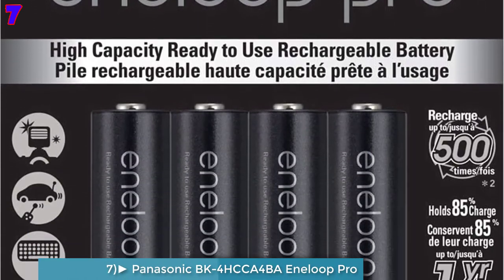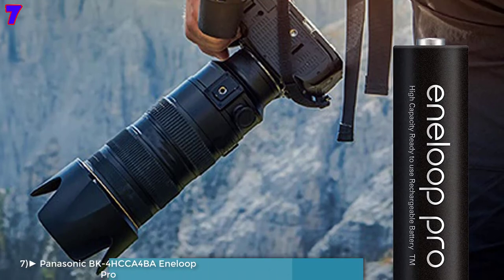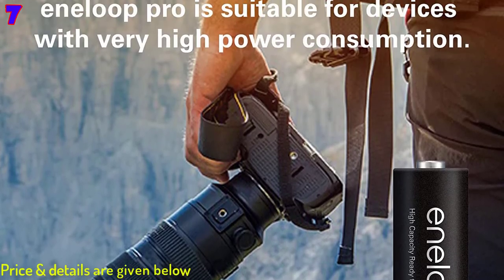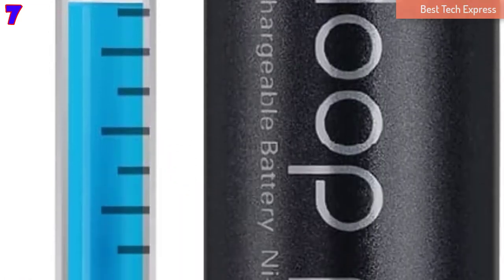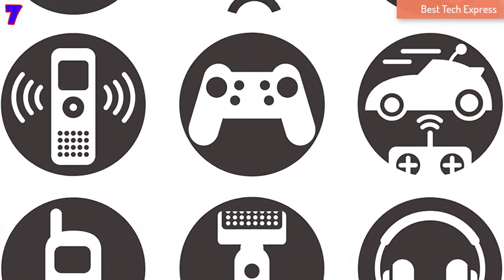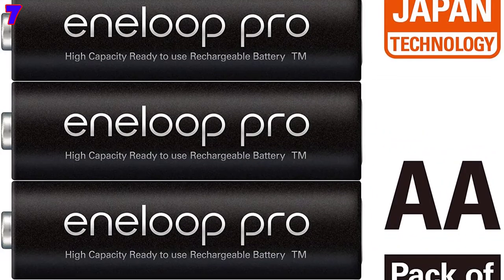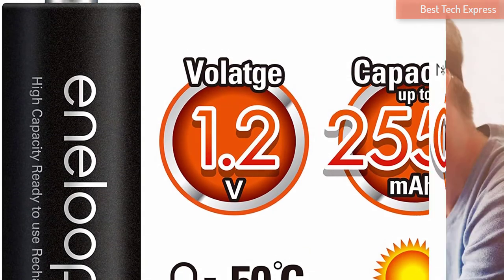Number 7 is the Panasonic BK-4HCCA N-Loop Pro. The Panasonic N-Loop Pro are high-capacity NiMH LSD (low self-discharge) rechargeable batteries that come in a pack of 4. The cells provide advanced power capacity that is sufficient for running high power-draining devices effectively.